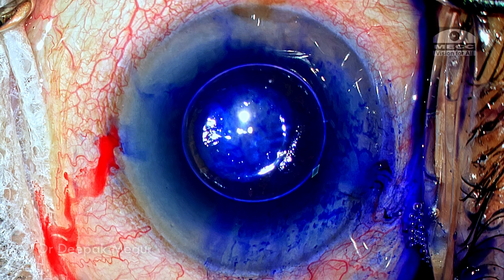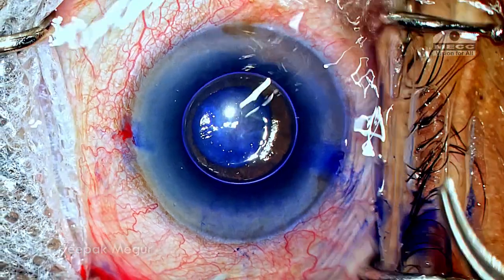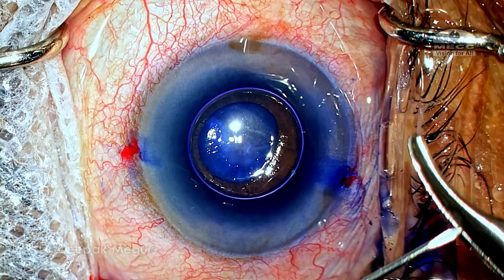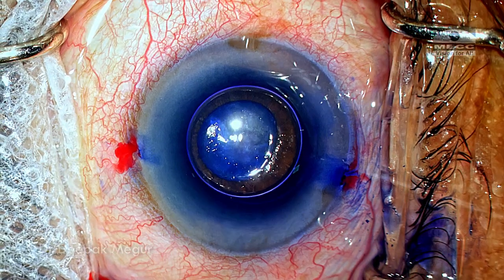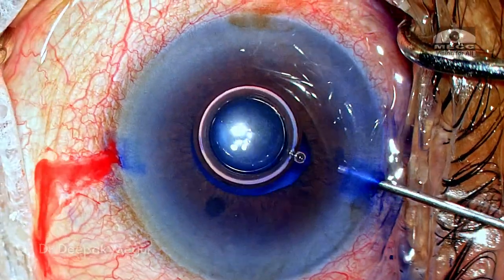A word of caution here: the amount of dye being pushed in behind the pupil should be very, very minimal, because we can expect a lack of the zonular barrier in eyes with pseudo-exfoliation. There is every chance the dye can percolate across the zonules and enter the vitreous space, which can later on hamper visualization by obscuring the red glow. The dye is then gently washed away with BSS.